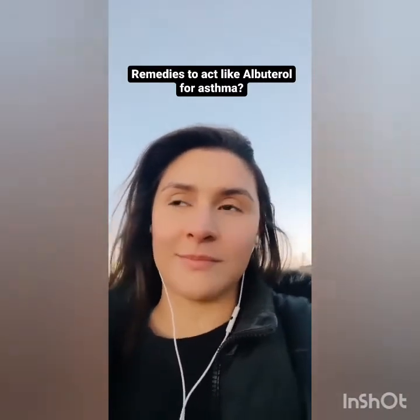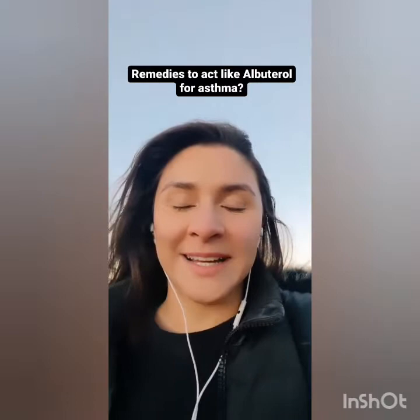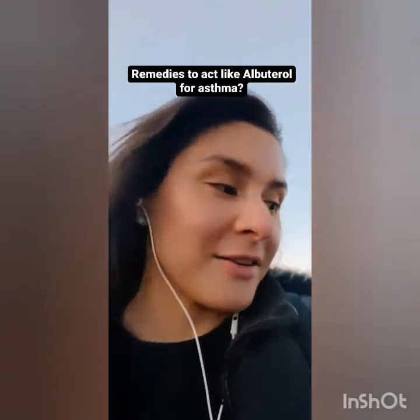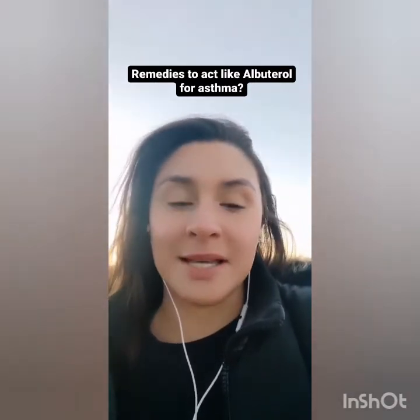Remedies to act like albuterol for asthma: I've heard of nebulizing colloidal silver, but I'm not a fan of it. I would much prefer nebulizing magnesium instead. I would also look into nettle tea — that really helps with my asthma. Those are really great herbal and holistic options for asthma.